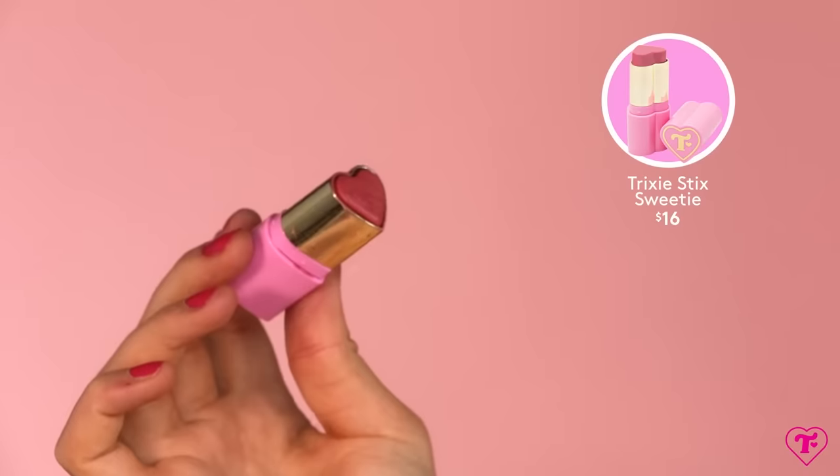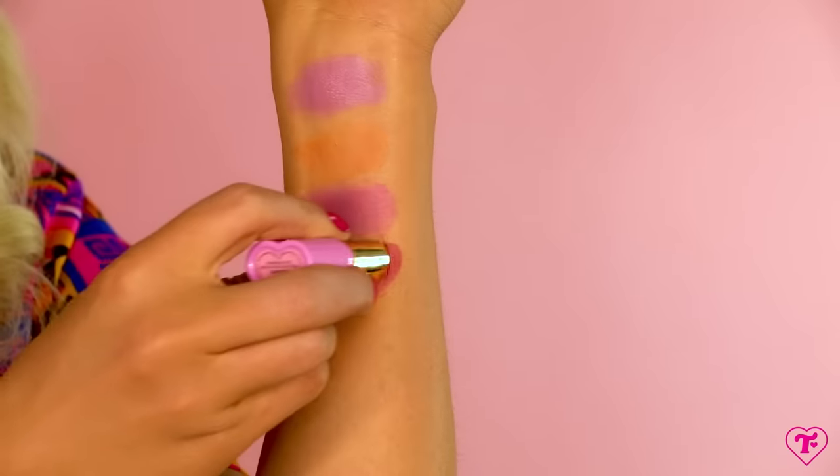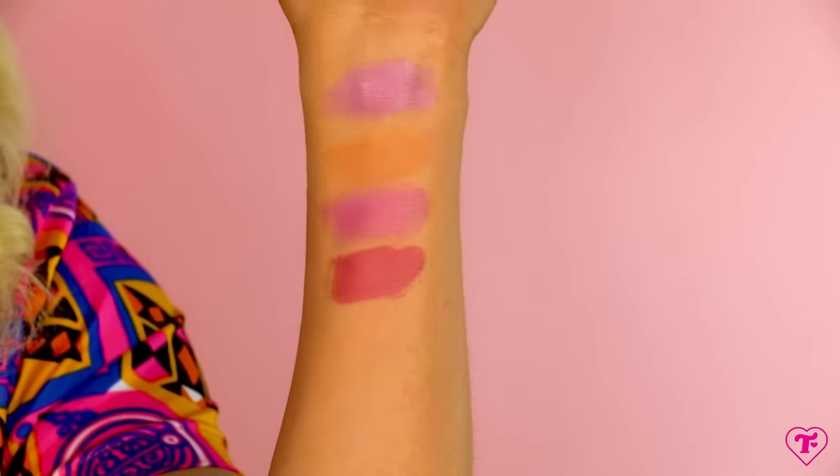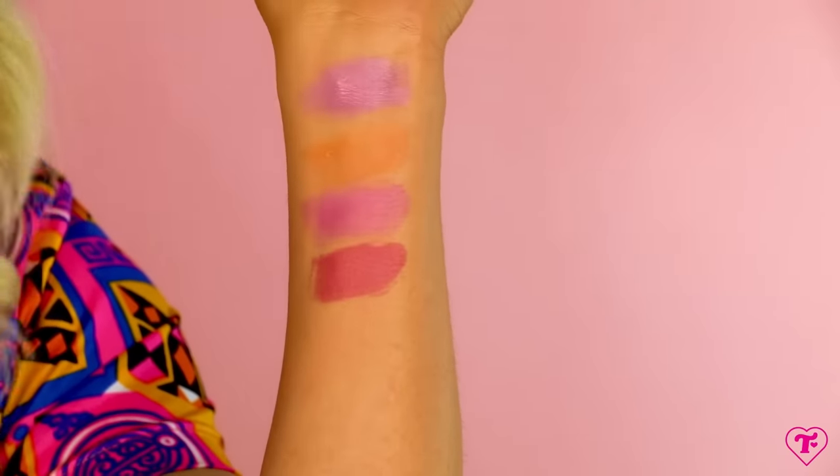Up next, we have Sweetie. Sweetie is a subdued, endlessly wearable, very soft shade. It's a precious moments blush story is really what it is. Isn't that pretty? It's definitely more of a rosy, a little bit Bobby Brown, very classic pink blush color without being super bright like the other ones. Imagine this on somebody just on the high planes of their face, just right up here.